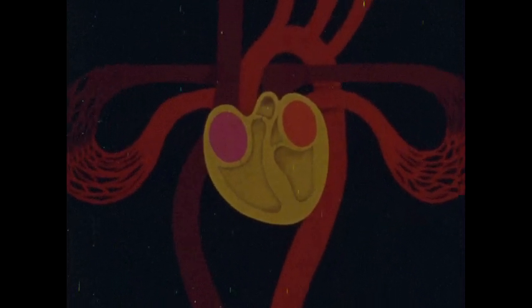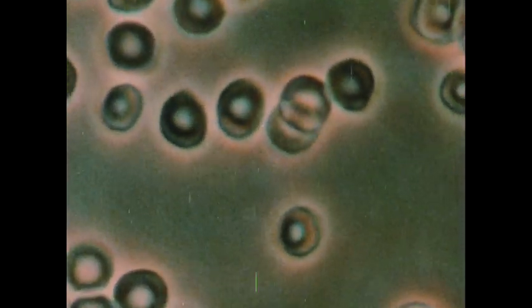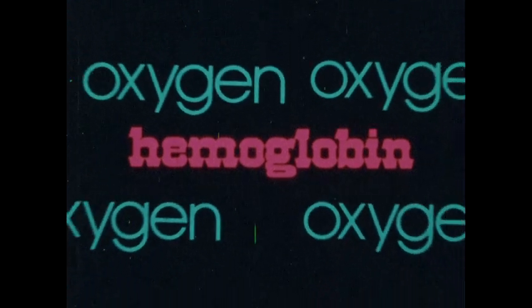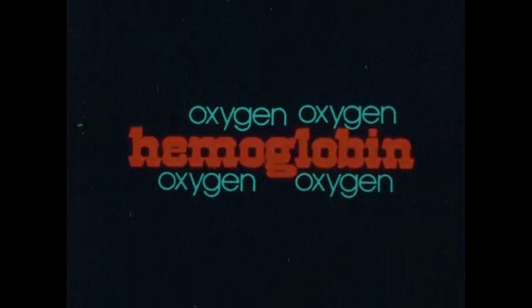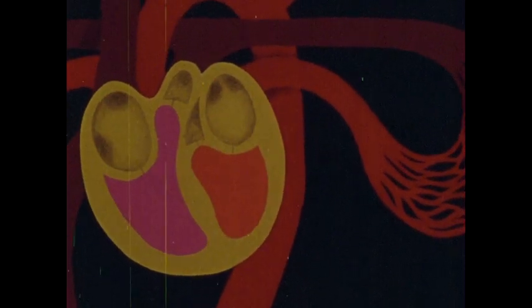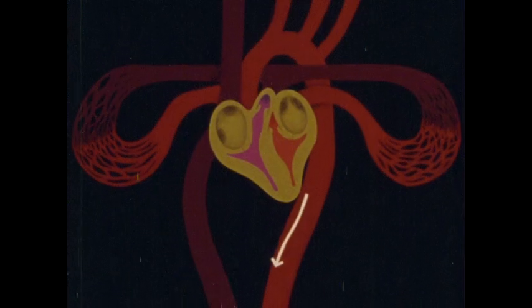Blood moving through the right chambers of the heart carries large amounts of carbon dioxide dissolved in the plasma, and its red cells have given up some of their oxygen. But when it makes the circuit through your lungs, this blood gives up carbon dioxide and picks up oxygen. So the blood that returns from your lungs to the left chambers of your heart is oxygen rich — it's this oxygen-rich blood pumped out of your left ventricle that nourishes your cells.